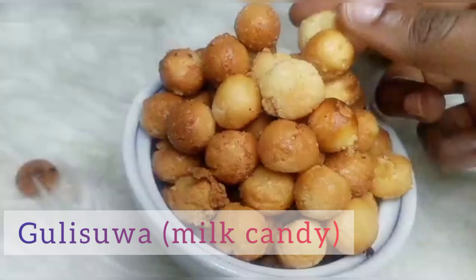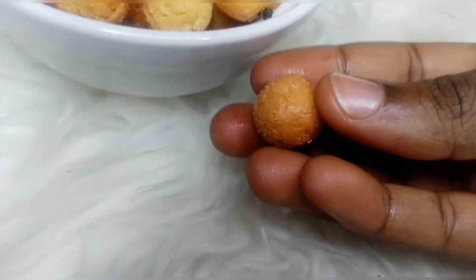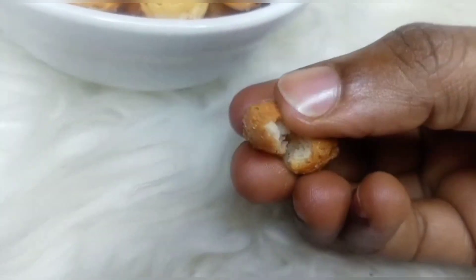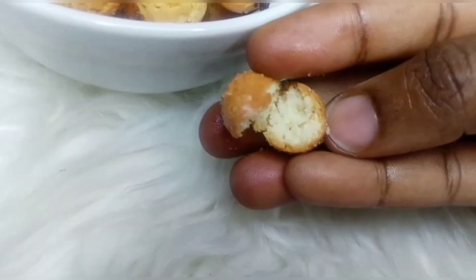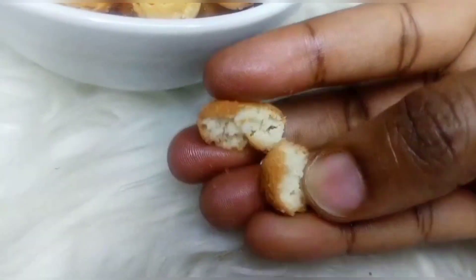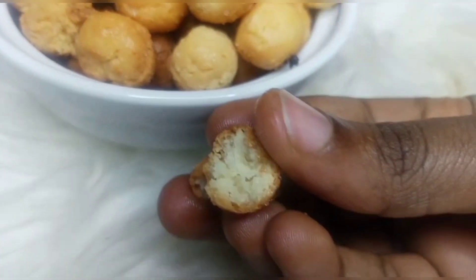Guliswa is a house name, made from milk and sugar, so it's generally called milk candy. It's a simple two-ingredient milk candy made from sugar and milk. There is a traditional way of making this candy that makes it taste even more delicious.